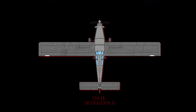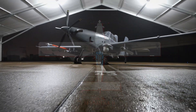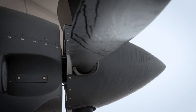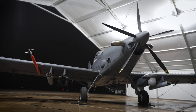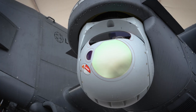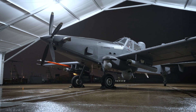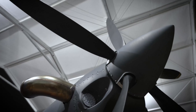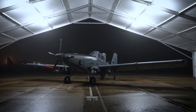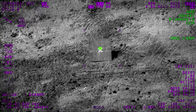Introducing the OA-1K Skyraider II, a modern powerhouse inspired by the principles that made the original A1 Skyraider legendary. Designed from the ground up to support special operations forces in austere environments, the OA-1K combines advanced surveillance capabilities with precision strike options. Its propeller-driven design maximizes maneuverability and allows it to loiter for extended periods, just like the original Skyraider, providing real-time intelligence and immediate fire support.